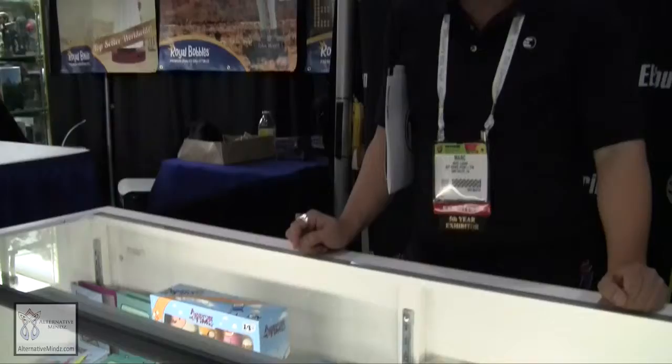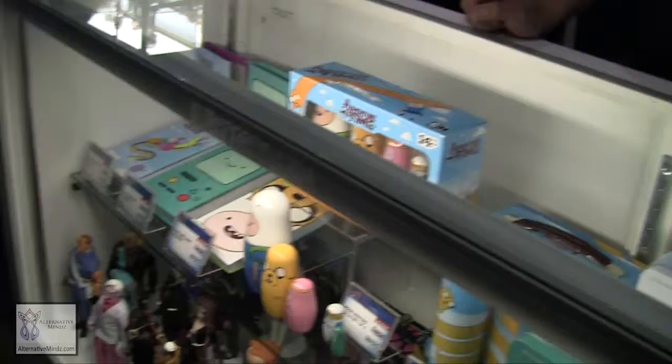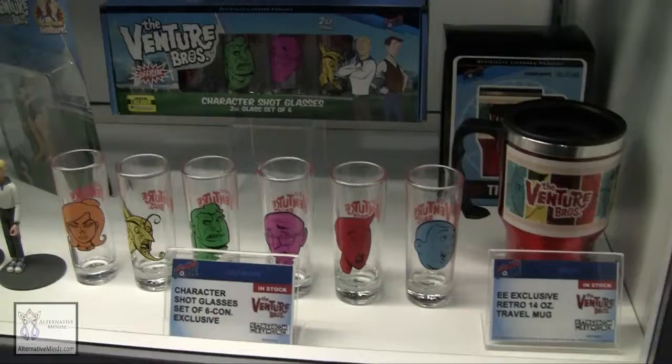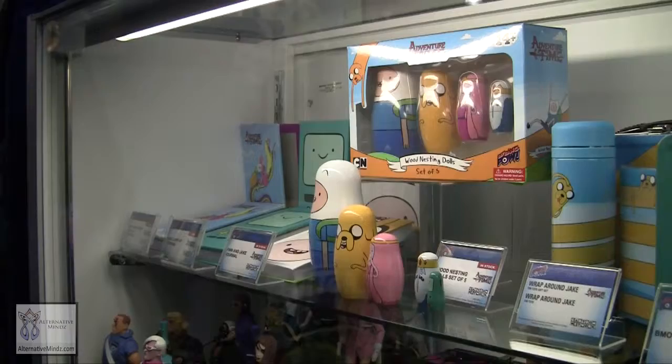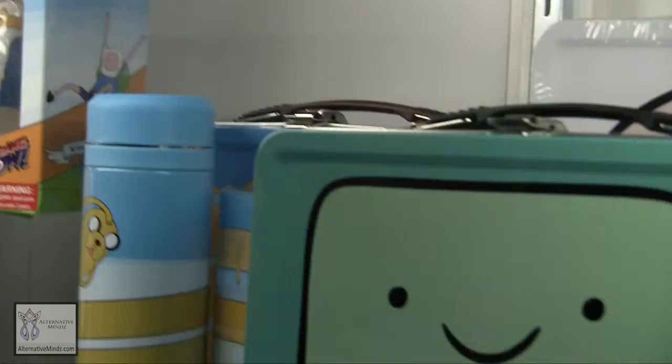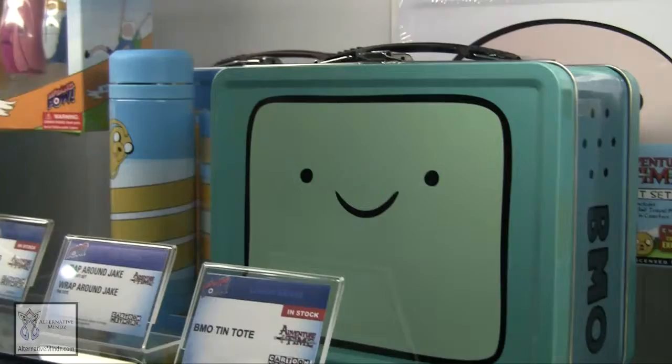This is our Adventure Time display case, slash Adult Swim. Adventure Time is crazy popular in terms of age demographic — it spans not only from children but also to adults, with little Easter eggs in every episode. Last year we came out with our nesting dolls, which were really popular. We also came out with a line of lunch boxes, and this year we're coming out with our Wrap Around Jake lunch box, which comes with a travel container and a mini journal.